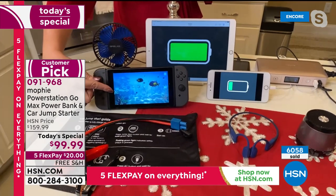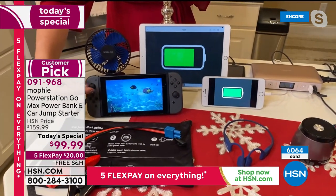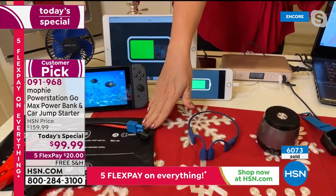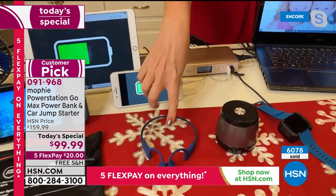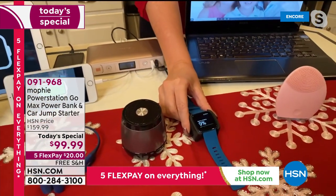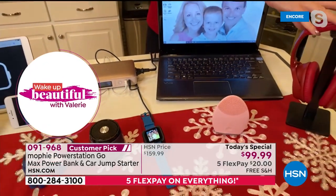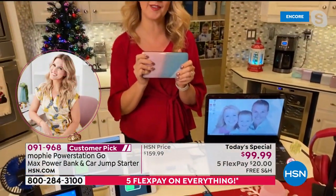Your gaming console — the Nintendo Switch — my son gets three complete charges in the car before it's time to plug the Mophie back in. The pouch comes included with all the instructions for jump charging. This works with headphones and Bluetooth speakers. I'm charging my Fitbit — beauty tools, full-sized headphones, laptops — you can imagine how useful this is going to be.